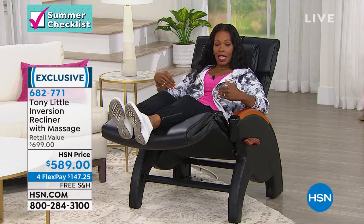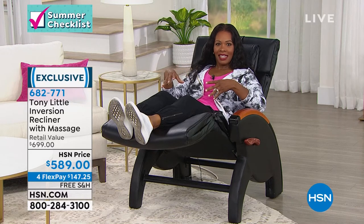Did you notice how relaxed and comfortable Gordon felt? And he was inverting. If you've been wanting the benefits of inversion but were a little hesitant to go the traditional inversion route, I think you're going to love this one.